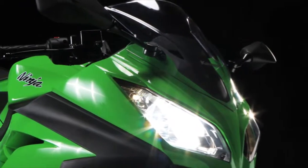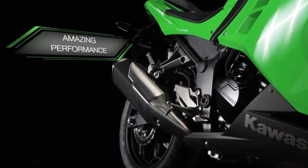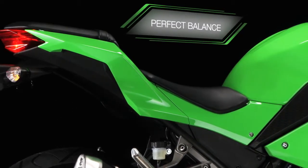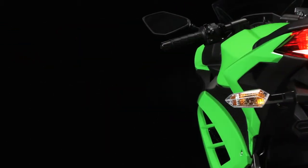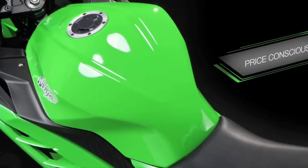Ready to delight, engage and amaze new and experienced riders alike, the new Ninja 300 represents the perfect balance of entry-level sport riding and commuting performance, allied to a price tag that is both astounding and welcome in a price-conscious marketplace.